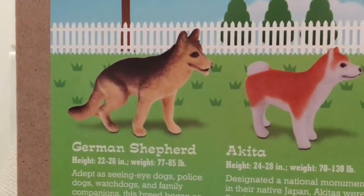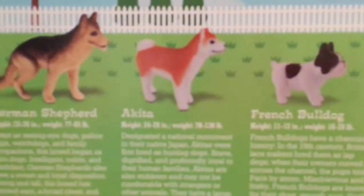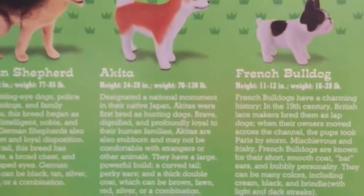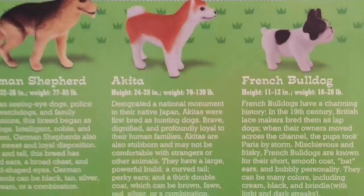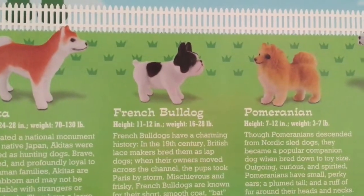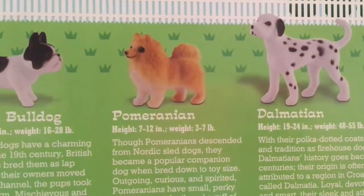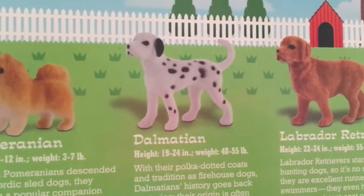So it comes with: the German Shepherd, height 22 to 26 inches, weight 77 to 85 pounds. These measurements refer to real life, not the toys. The Akita, height 24 to 28 inches, weight 70 to 130 pounds. The French Bulldog, height 11 to 12 inches, weight 16 to 28 pounds. The Pomeranian, height 7 to 12 inches, weight 3 to 7 pounds.